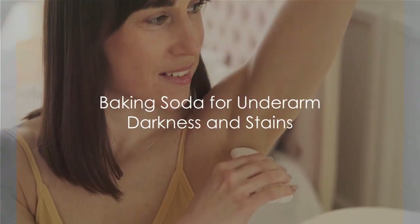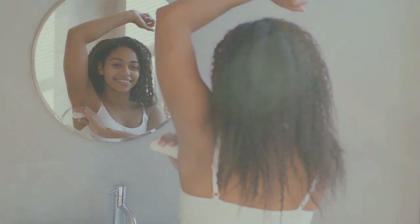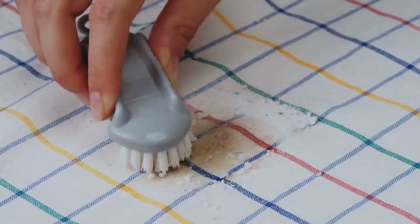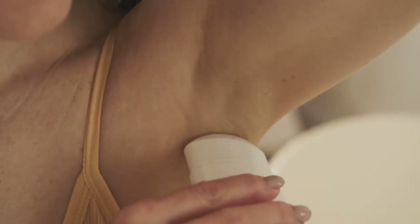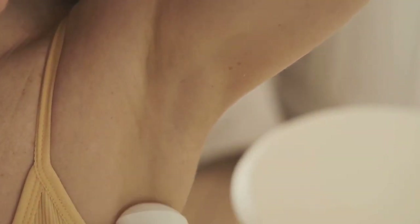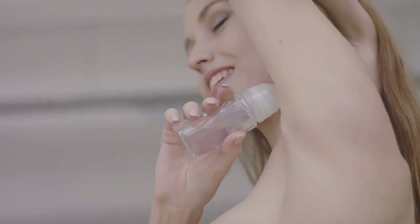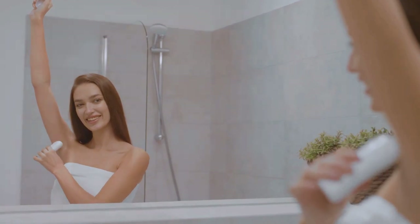Baking soda can also come to your rescue for underarm darkness and stubborn stains. Its exfoliating properties and alkaline nature help remove dead skin cells and unclog pores, thus lightening your underarms. This is not just an age-old beauty secret — multiple studies have shown the effectiveness of baking soda in skin lightening and stain removal. Even better, baking soda is safe for your skin and for the environment. So the next time you notice unwelcome underarm stains or darkness, reach for that box of baking soda in your kitchen cabinet.